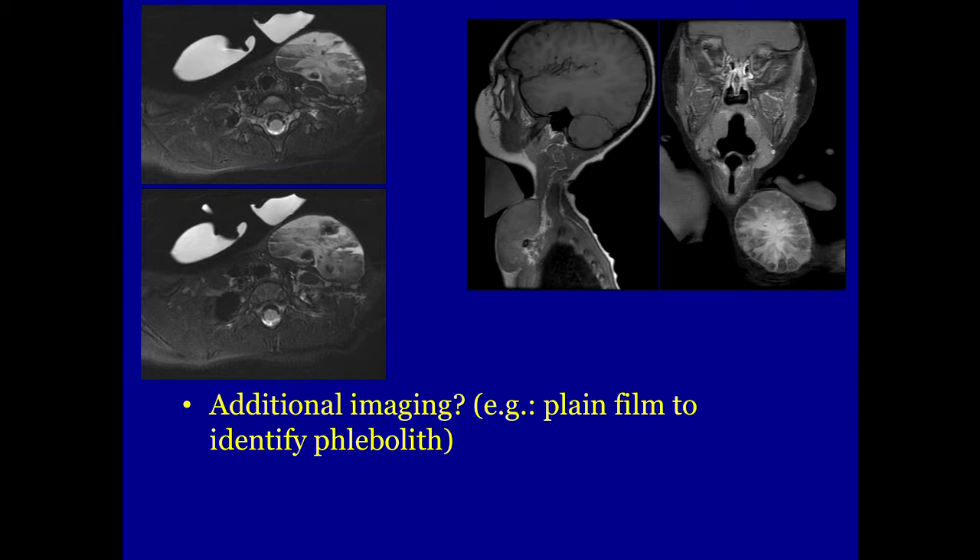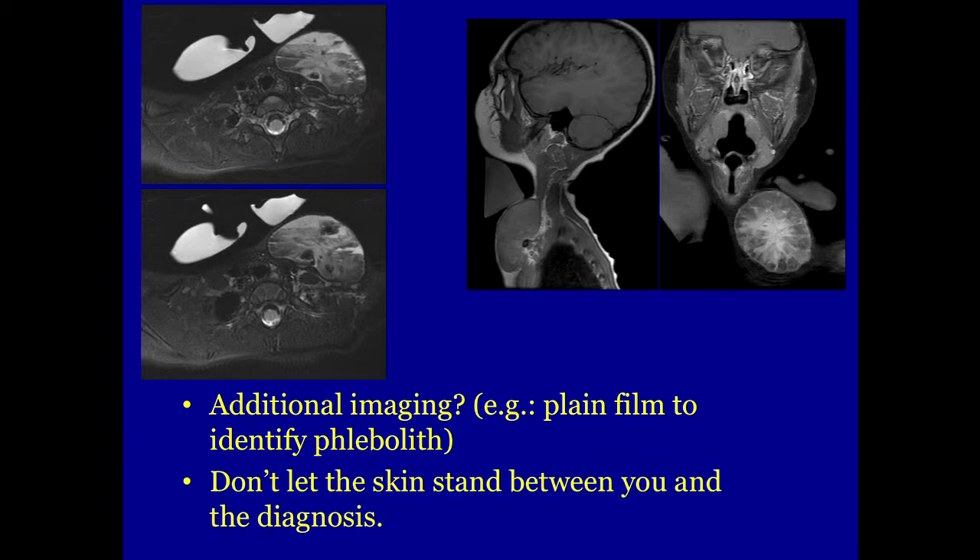We say here: don't let the skin stand between you and a diagnosis. This is not something I would personally biopsy in dermatology clinic, but we have surgical expertise through our ENT and plastic surgery colleagues. Also, we wouldn't expect an infantile hemangioma to be continuing to grow at two years of age, since growth tends to tail off by about one year — that was a really important clue.